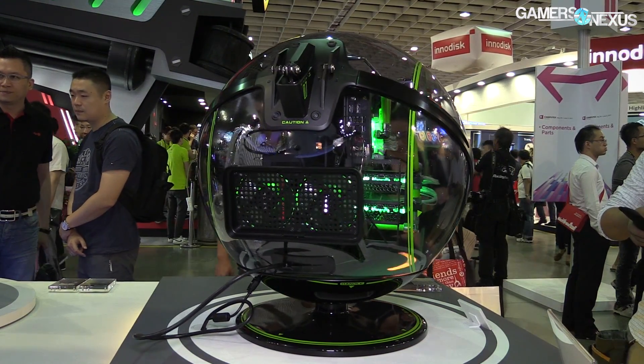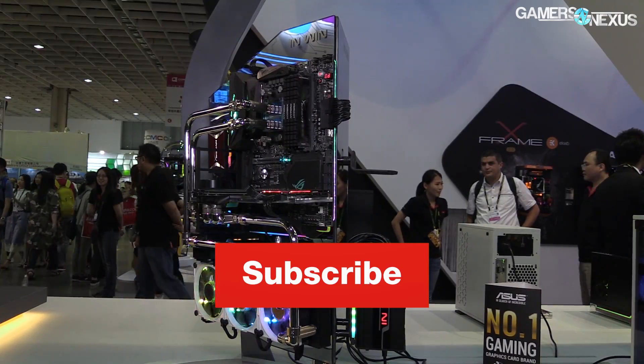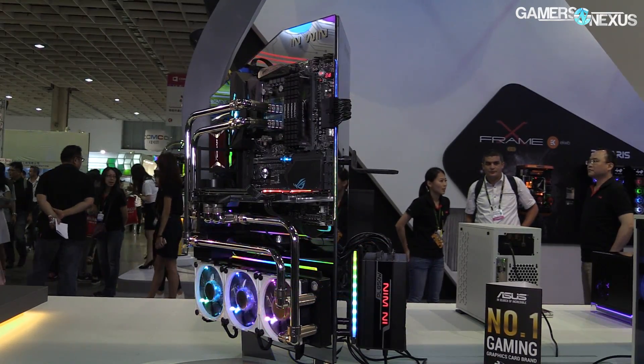As always, you can go to patreon.com/gamersnexus to support us directly, store.gamersnexus.net for a shirt, or subscribe for more. Thank you for watching, I'll see you all next time.